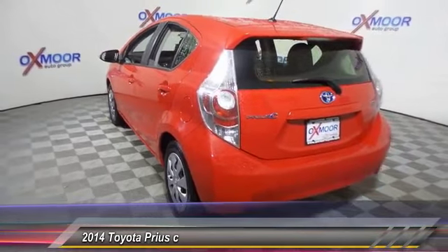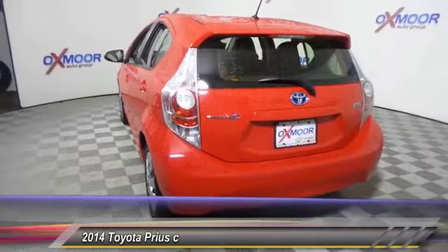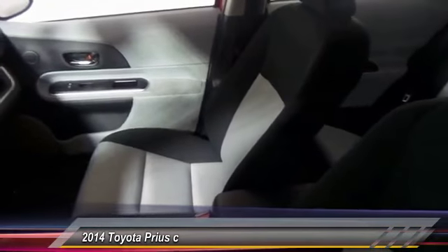One reason for its EPA-estimated combined 50 miles per gallon rating — this vehicle has less than 6,000 miles.